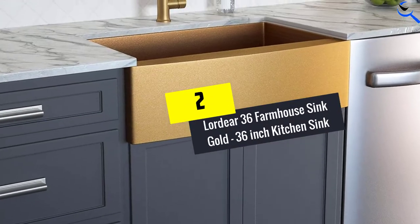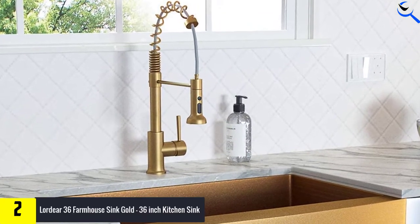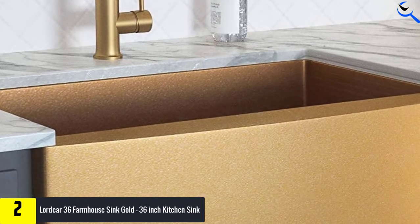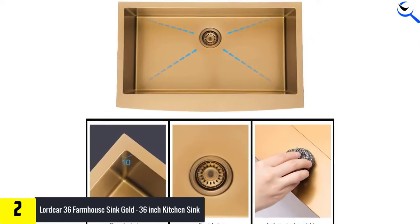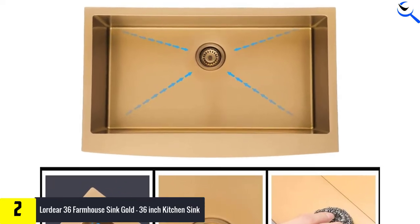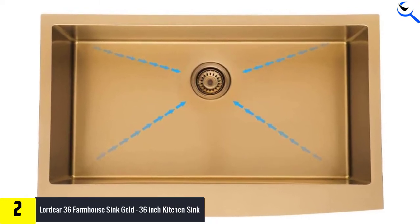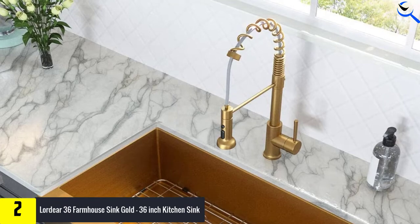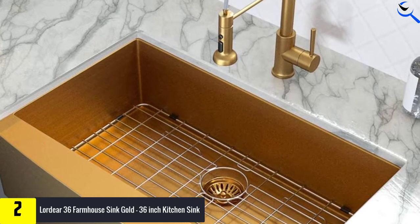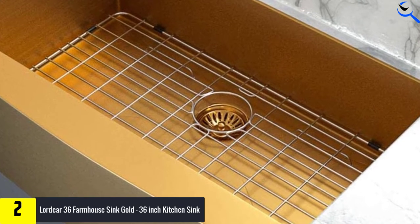At number 2, we have the Lordeer 36 Farmhouse Sink — a 36-inch kitchen sink. Tired of steel or porcelain sinks that all look the same? This farmhouse sink by Lordeer breaks the mold by offering a stainless steel kitchen sink with a regal matte gold finish. Resistant to scratches, corrosion, and temperatures up to 1832 degrees Fahrenheit, this sink does not easily fade, tarnish, or rust. Thanks to its rounded corners and smooth finish, it is also easy to keep clean. With a depth of 10 inches, the sink accommodates a generous amount of dishes and food, and the sloped bottom prevents standing water from accumulating while ensuring fast drainage.